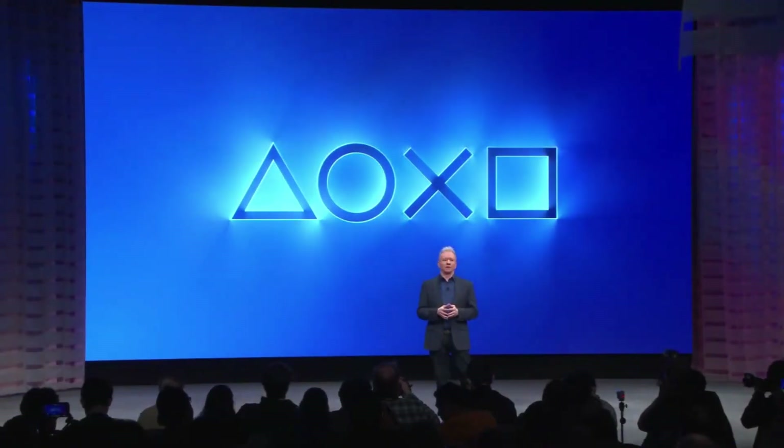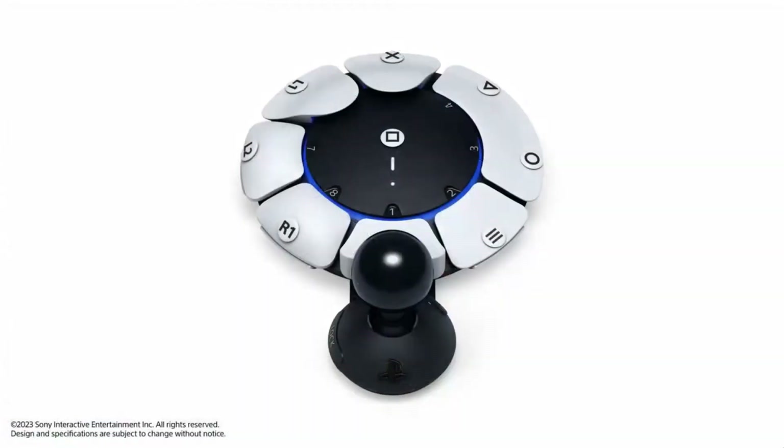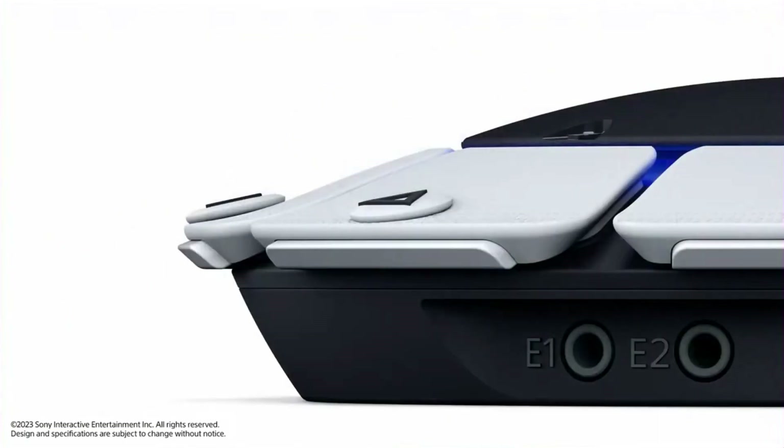I'm thrilled to announce our next step in the journey to make gaming more accessible: Project Leonardo, our codename for a new PS5 accessibility controller kit that will allow players with disabilities to play more easily, more comfortably, and for longer periods. Project Leonardo is highly customizable and works out of the box, providing a robust kit of swappable components and a suite of software options on PS5. It's a true canvas that enables many gamers with disabilities to craft their own play experience. It can be used as a standalone controller, or paired with a second Project Leonardo controller or a DualSense wireless controller.